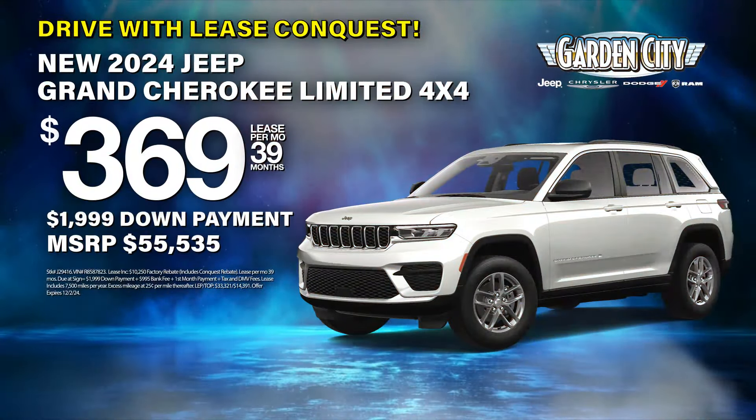With an 8-way power adjustable driver's seat with memory, panoramic sunroof, power liftgate, and plenty of trunk space.